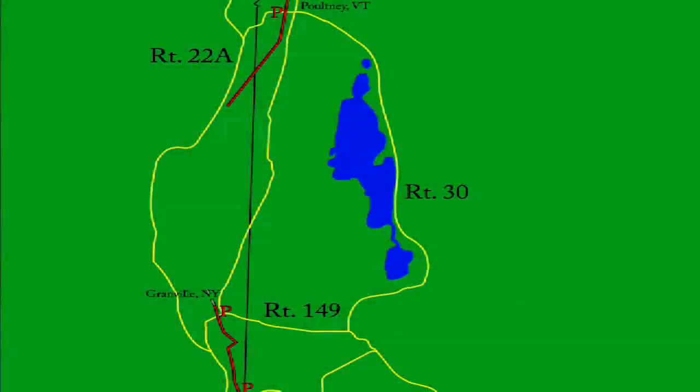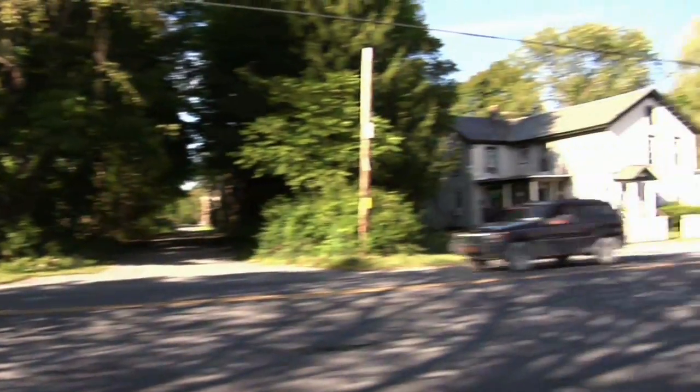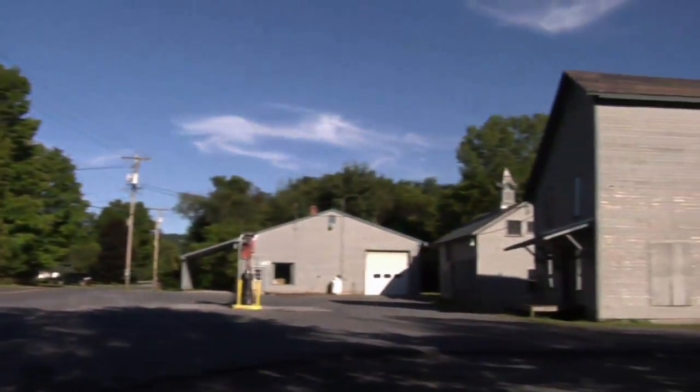This section of the trail continues another half mile before ending. The trail then breaks for about five miles before continuing in the upper section. The first area to park for the upper section is off of Bentley Avenue in Pulteney, Vermont.